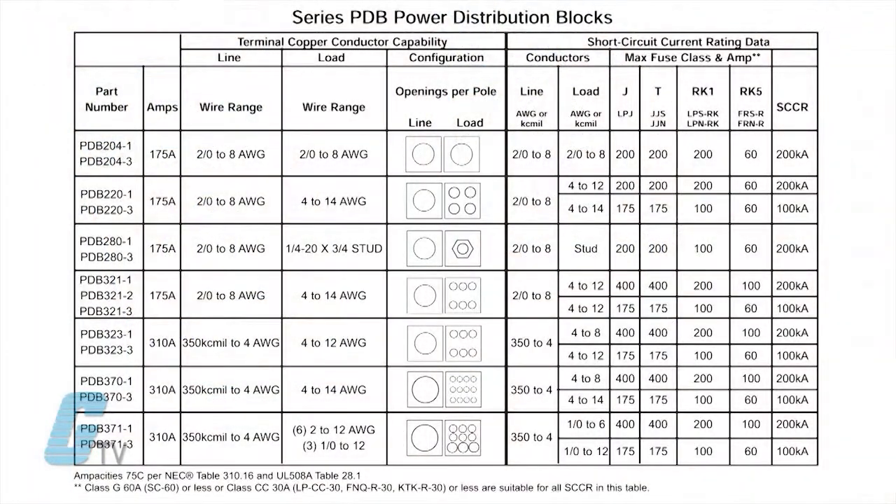Taking a look at the line and load configuration, there are seven different configurations for the openings per pole. The load side offers models that can accommodate most conductors from 4 to 14 gauge, and has a single conductor unit for larger wires in the 8 gauge to 2 aught range.